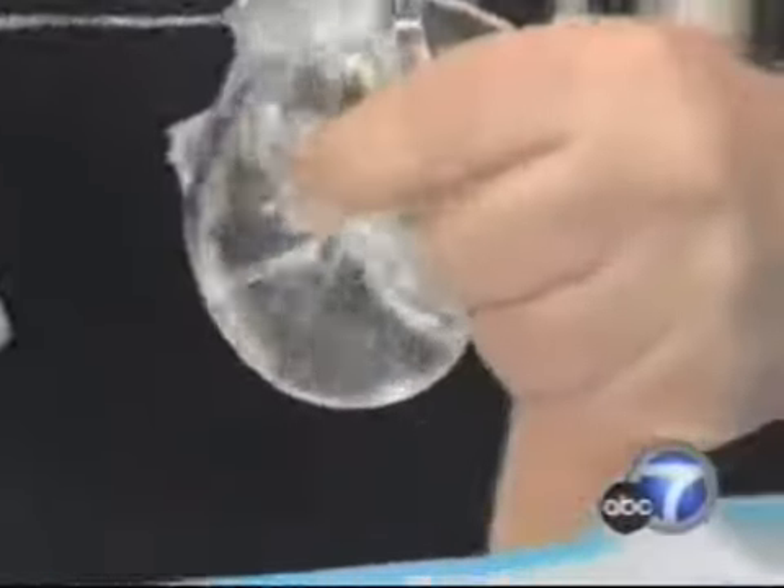The liquid in the old implants could leak if the case broke. The gel in the new ones stays in place. If we cut one in half, you'll see that it doesn't go anywhere.